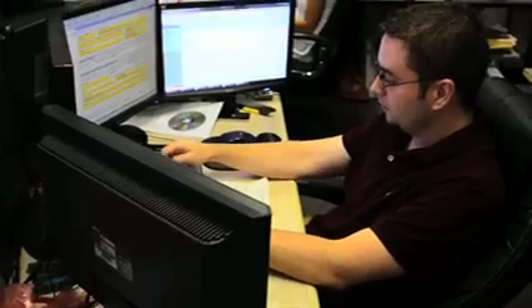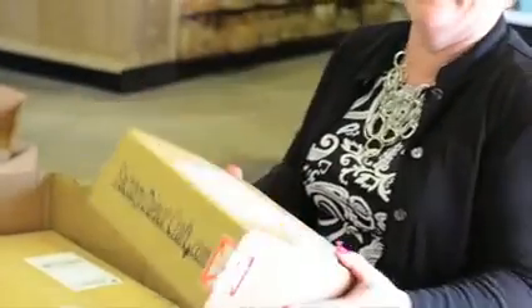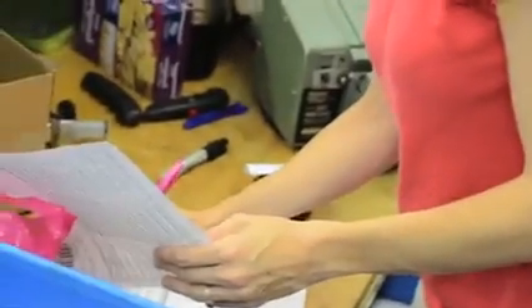We go out of our way. We try to please the customer any way that we can. We want your customer service experience to be great from beginning to end. So every order, the person that touches your order last here at FactoryDirectCraft.com signs their name — hand signed, not a stamp, with an ink pen — because we want you to know that we're thankful that you purchased from us and we want you to buy again.